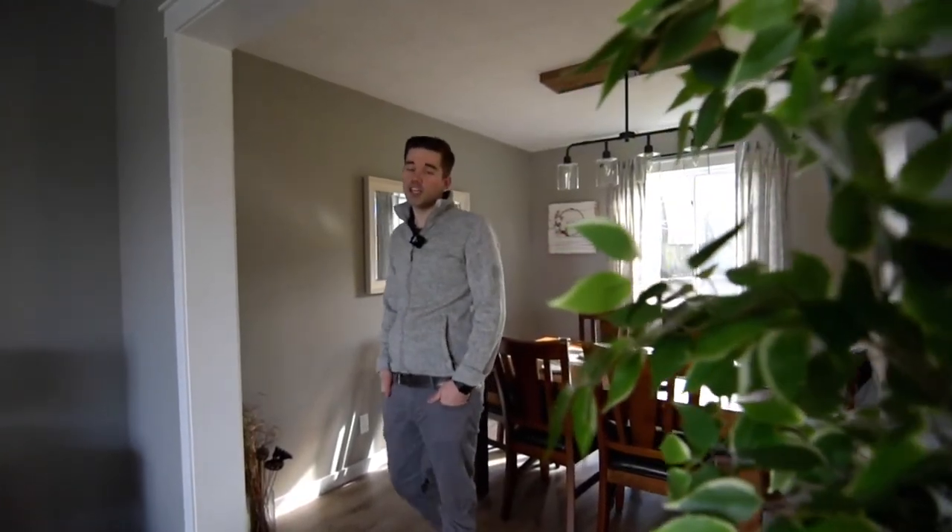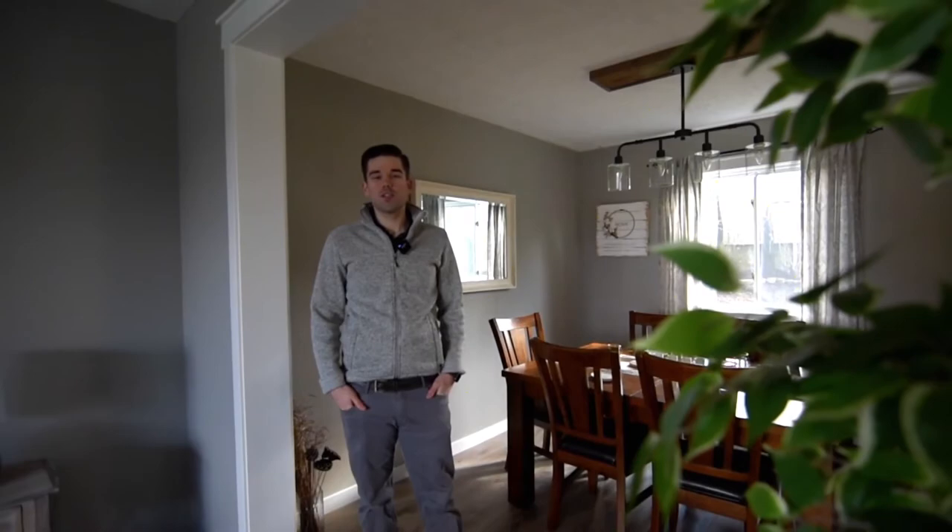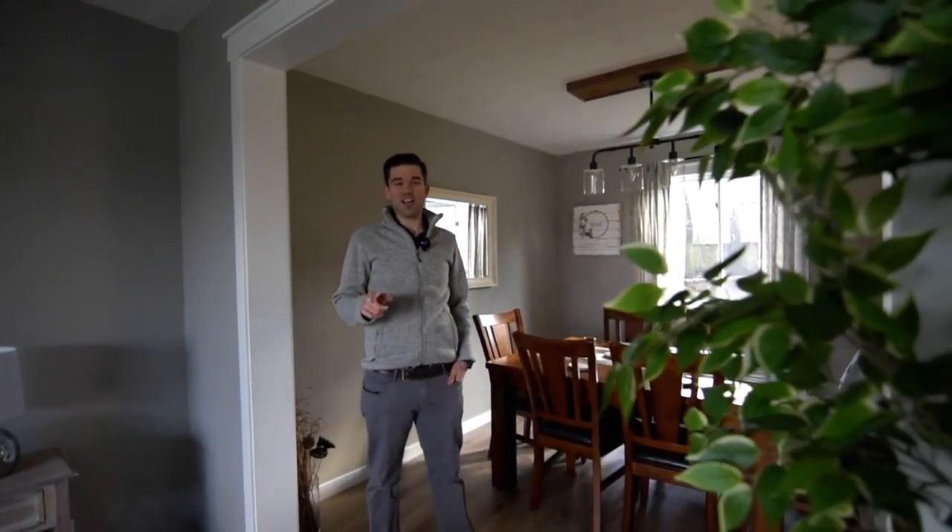Hey guys, thanks so much for watching. If you are interested in this home, quick possession is available. So don't hesitate to give your realtor a call today. Have a great day.